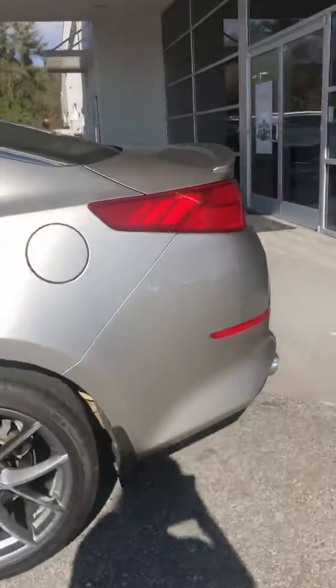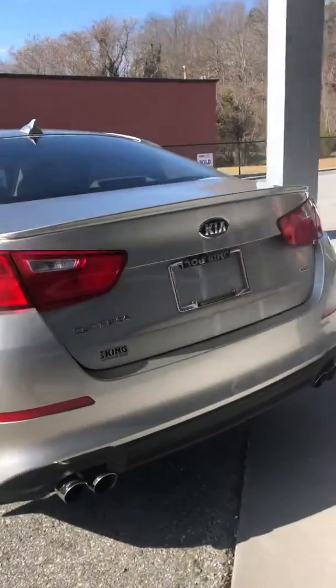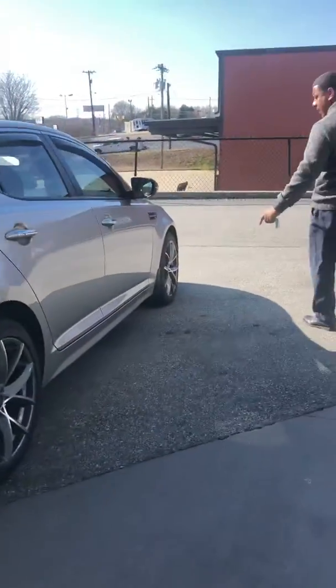Let's just take a look at the contact — see the condition of the vehicle. Very good condition. No scratches, no marks. Original paint.